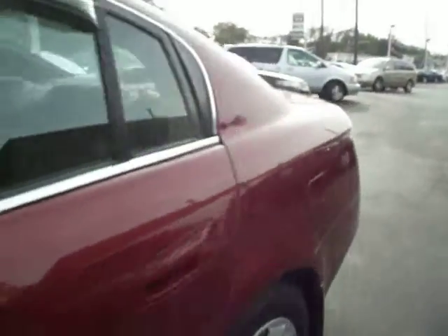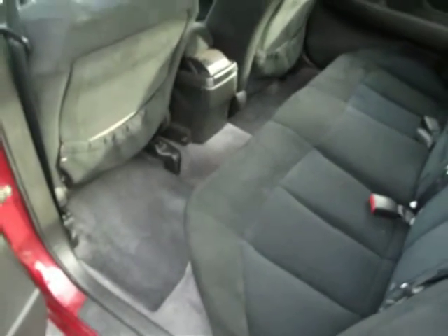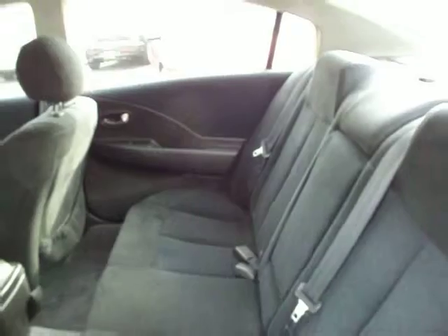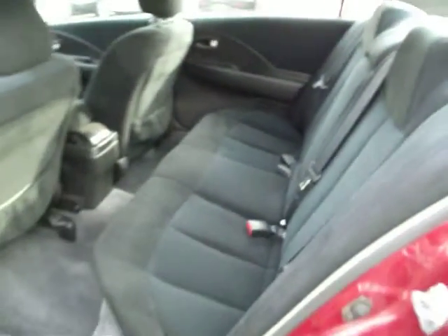Let's take a look at the back first. Tremendous amount of room for a midsize car. You've got tall people, short people — doesn't matter, everybody's going to fit in here. No rips, no tears on the interior.